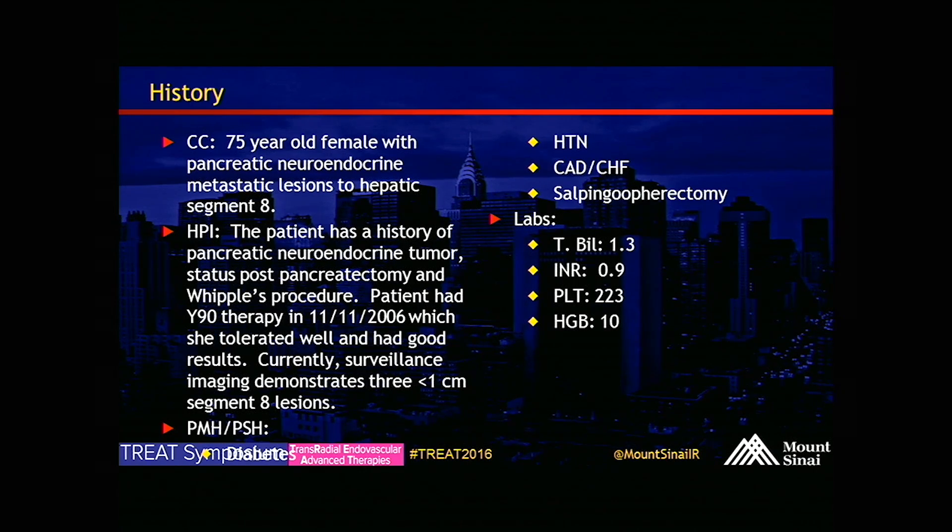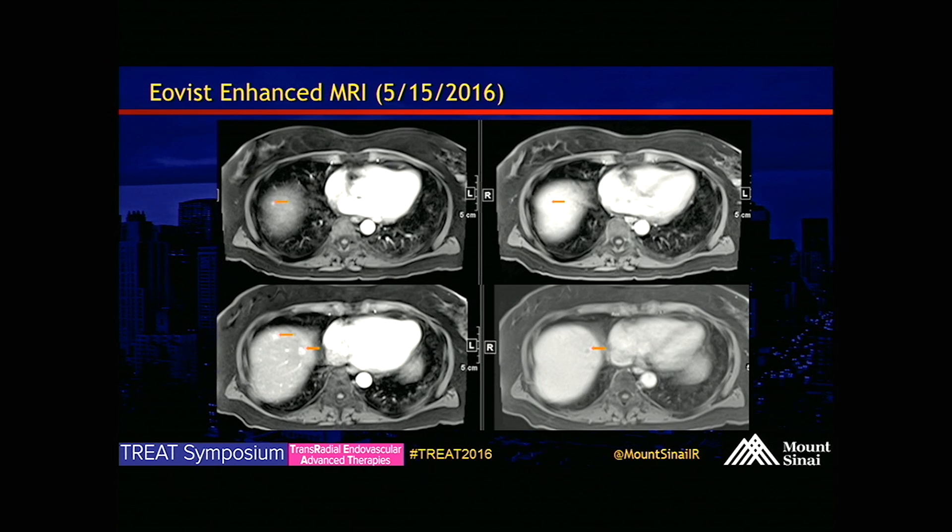Her labs and everything look pretty good for Y90. Here's some EOVIST MRI, and you can see the red arrows pointing to all the little lesions in segment eight.